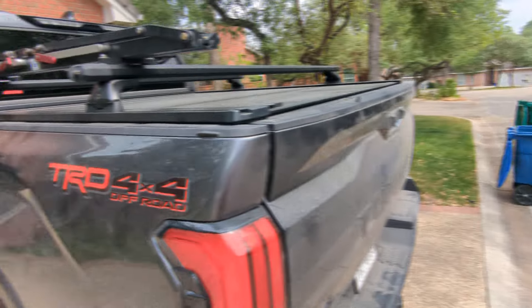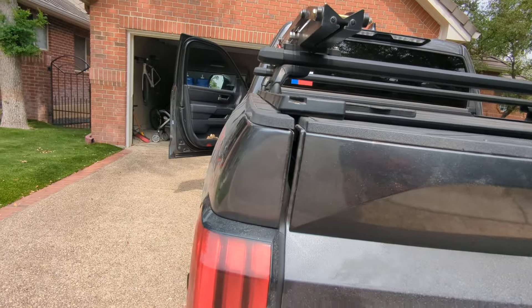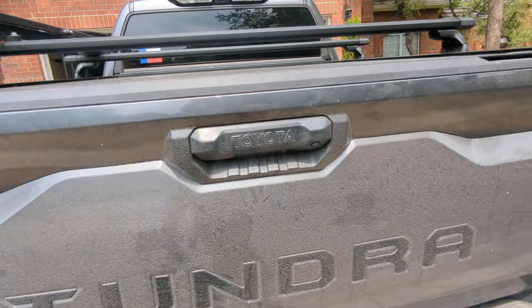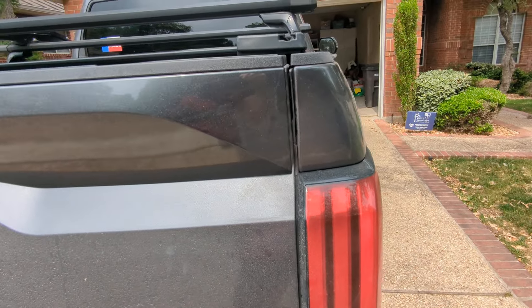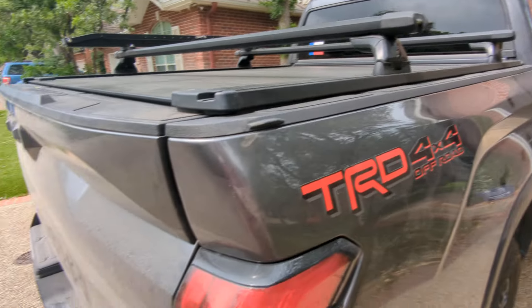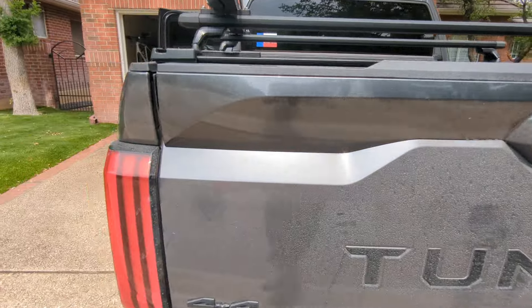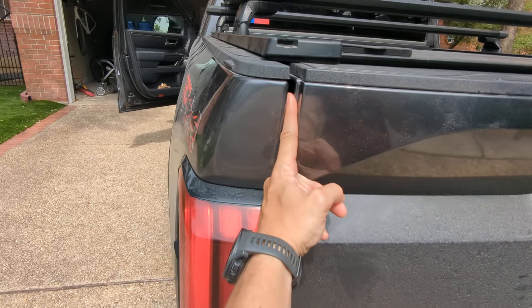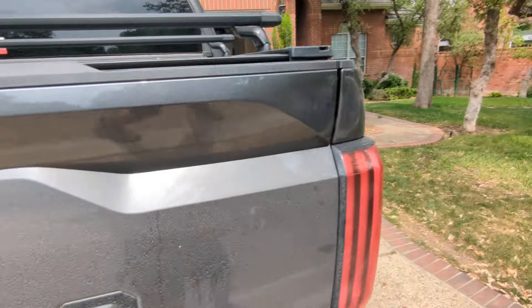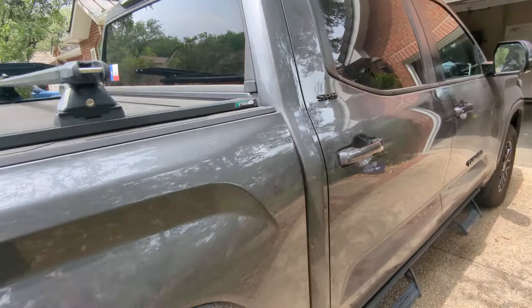So here in the tailgate, there is a significant gap here in comparison to the other side of the tailgate. And this is a common issue dating back to the 2002 model, so again nothing new here — just the quality is not there. A huge gap here; I can stick my whole finger in through here. And then on this side, not so much.